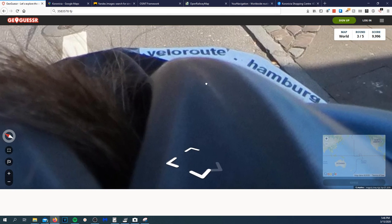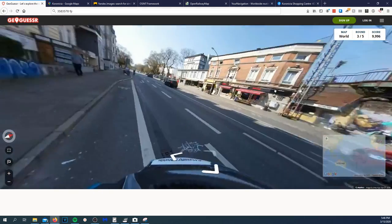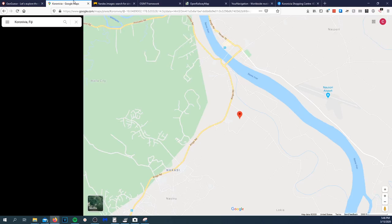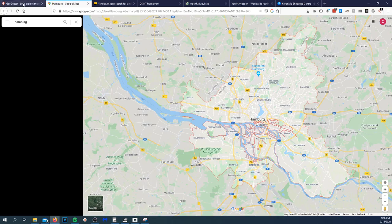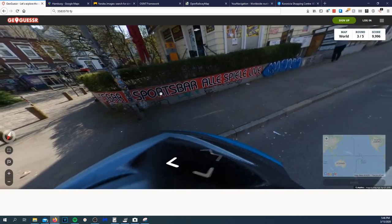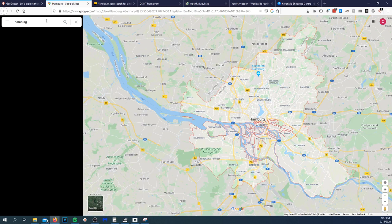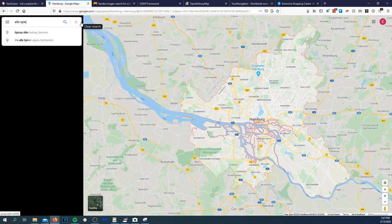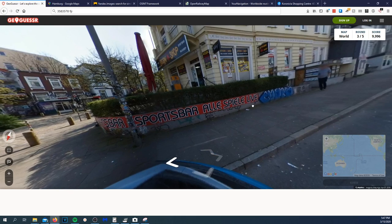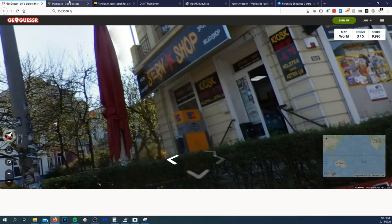Okay, next location — we're on top of a bike, 'velo route Hamburg.' I'm curious where we're at. We're in Hamburg, Germany. There's a sports bar sign — 'Ali Spiel Live.' That's probably not the business name, but there's also a 'Cern Shop' or 'Stern Shop' sign.